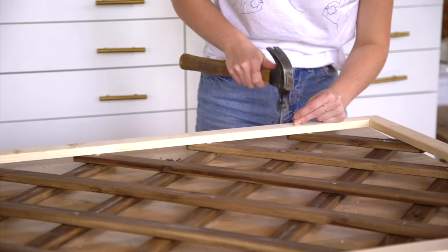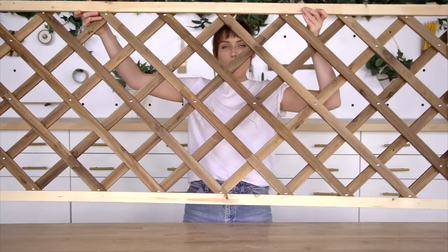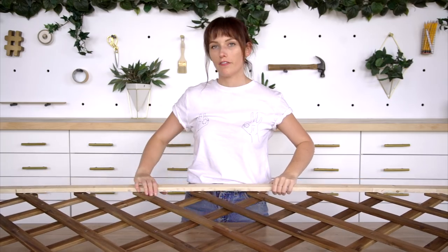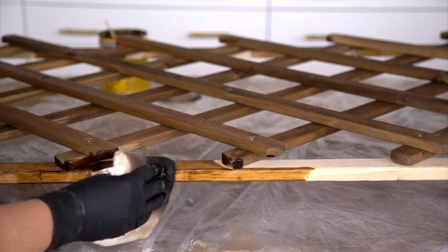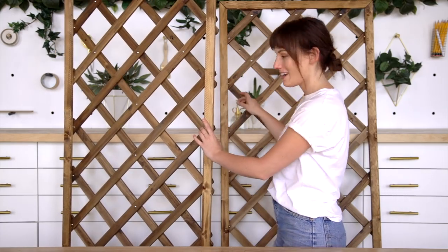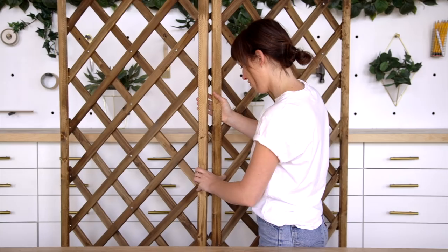I've nailed on my frame onto both of my trellises — it looks a little something like this. I obviously want everything to match, so now I'm just going to go ahead and stain my frame a similar brown stain color. Welcome to my garden of Kelsey. These are looking good. My next step is to add a hinge so they stand up together, hopefully.